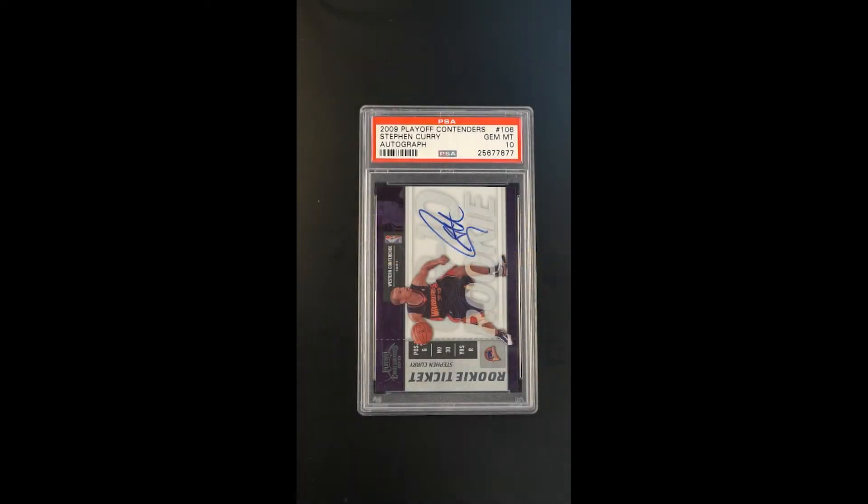Iconic and critically important issue — the Contenders Curry rookie is one of the most, if not the most, loved of all the base issue rookies for Curry in 2009. It's a fun issue because it gave Curry the on-card autograph opportunity, which he took advantage of. It's a very big autograph compared to the sticker autos which most of the issues are relegated to from that era.